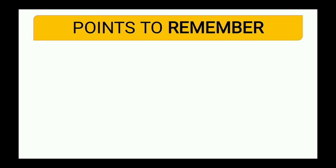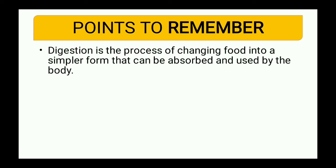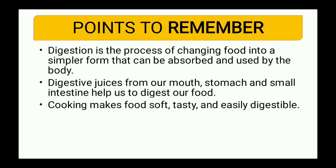These were the four points related to nutrition. The next point related to digestion: digestion is the process of changing food into a simpler form that can be absorbed and used by the body. Digestive juices secreted from our mouth, stomach, and small intestine help us to digest our food.